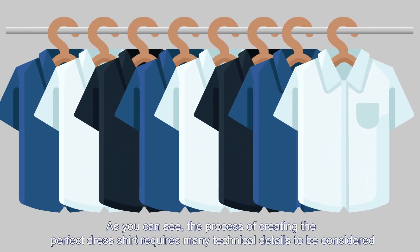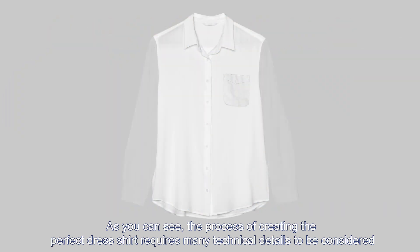As you can see, the process of creating the perfect dress shirt requires many technical details and controls to be considered.